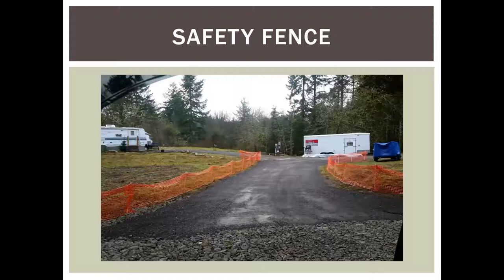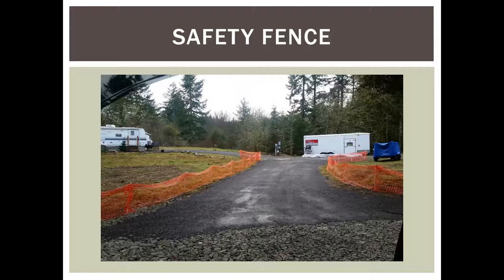Orange safety fence is very useful for a lot of things and it's reusable. Silt fence has to be ripped out of the ground to remove it and is generally not usable after one use. If you just need to delineate an area, orange construction fence is great and can be reused for quite a while — no trenching required. On perimeter wraps, you can install silt fence only where erosion control is truly needed and use orange safety fence to identify the perimeter elsewhere.